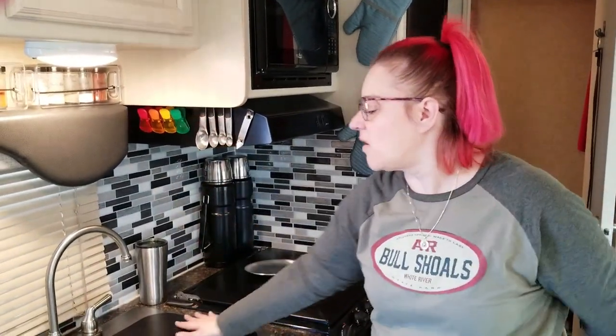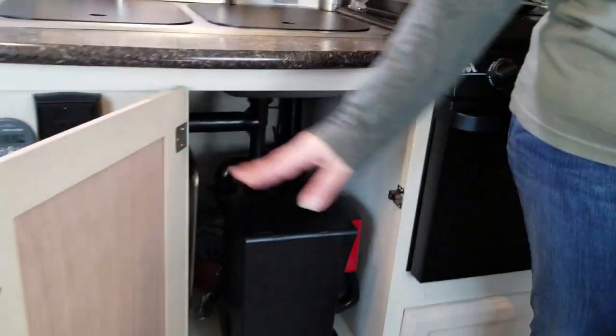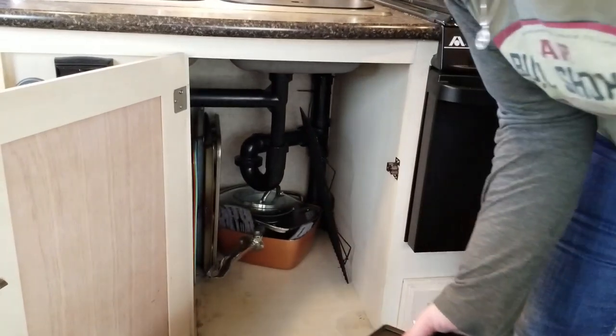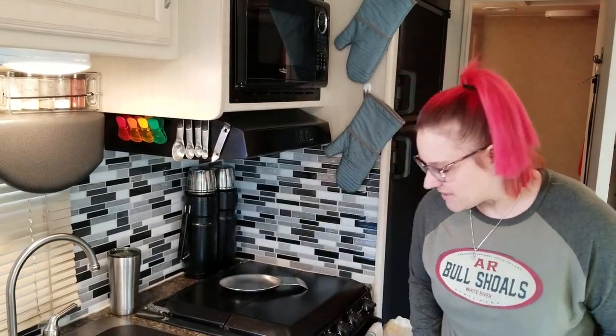Down here is more counter space. One thing about tiny living — you have to be organized. To get pots and pans out, the coffee maker has to come out first, then you can get them, then put it back. You're constantly getting something out and putting something back in. Everything needs to be in its place because this space can get messy so fast. We'll do a video showing what it looks like after one grocery store trip — it's like a bomb went off.